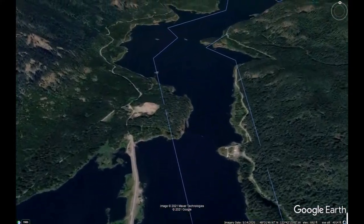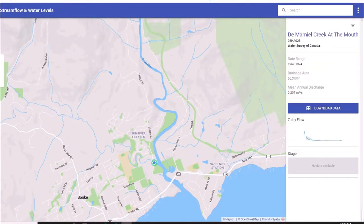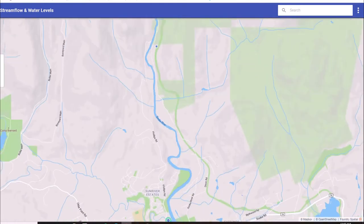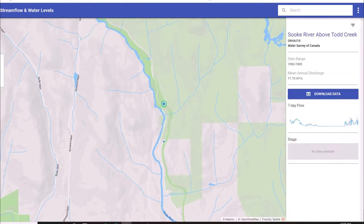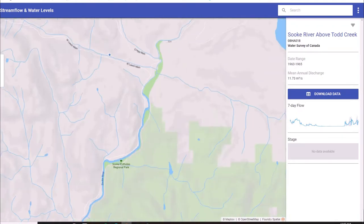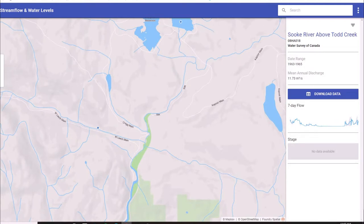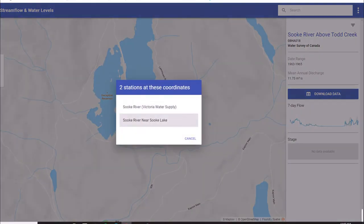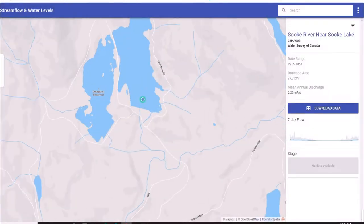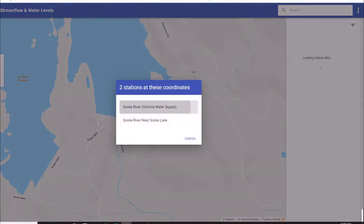Here we can take a look at the stream flow and water levels from historical values. At Desmond Creek at the river inlet we can see that there's a very low discharge rate at 0.2 meters cubed per second. As we move further up the Souk River, the discharge rates become higher and higher as we get closer to the source, until we get to Souk Lake itself, which has an annual discharge rate of 2.29 meters cubed per second.